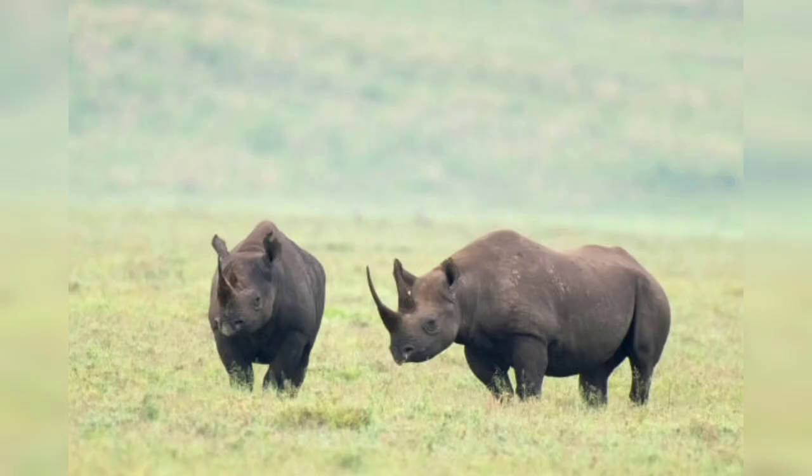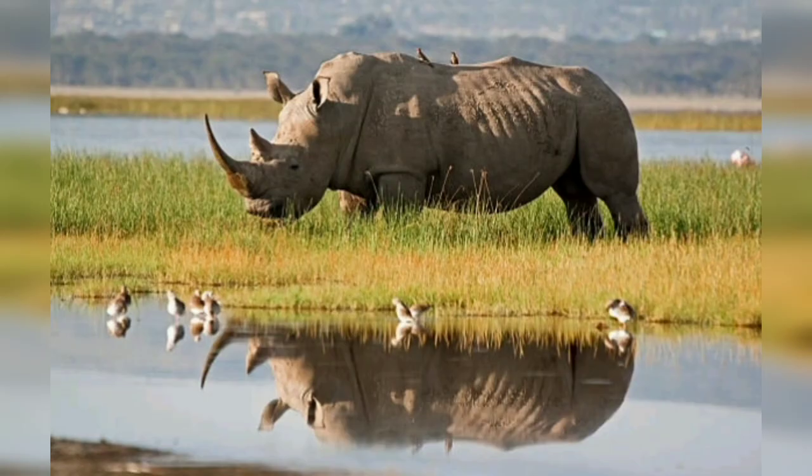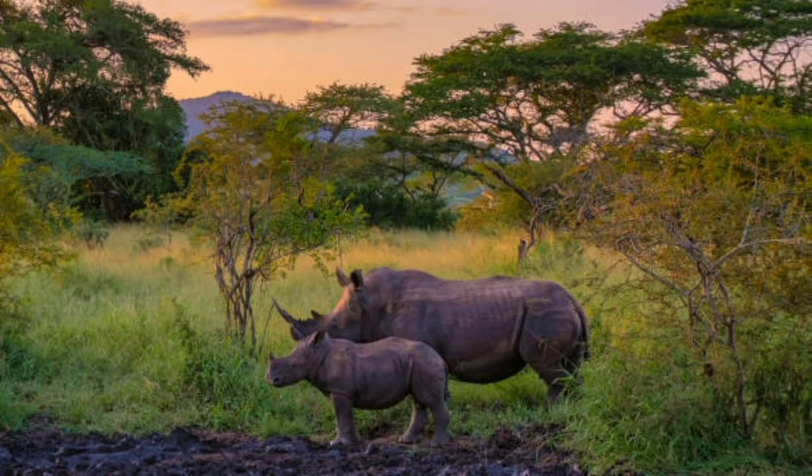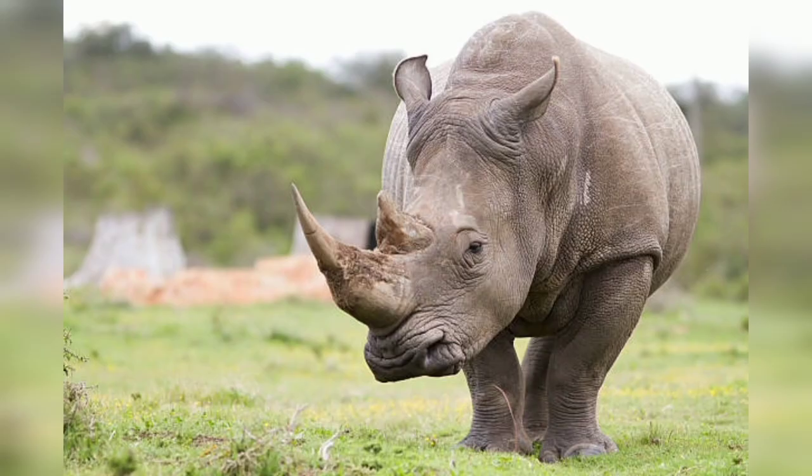In Part One, we look at the rhino's extraordinary anatomy. The rhinoceros possesses a distinct appearance that sets it apart from other animals. Its most striking feature is the horn, made of keratin — the same substance found in human hair and nails. Rhinos are herbivores with a massive body structure, weighing up to several tons. Their thick, crusty skin acts as armor, protecting them from predators and harsh environments. With their short legs and barrel-shaped body, rhinos may not be the fastest animals, but their immense size makes them a force to be reckoned with.